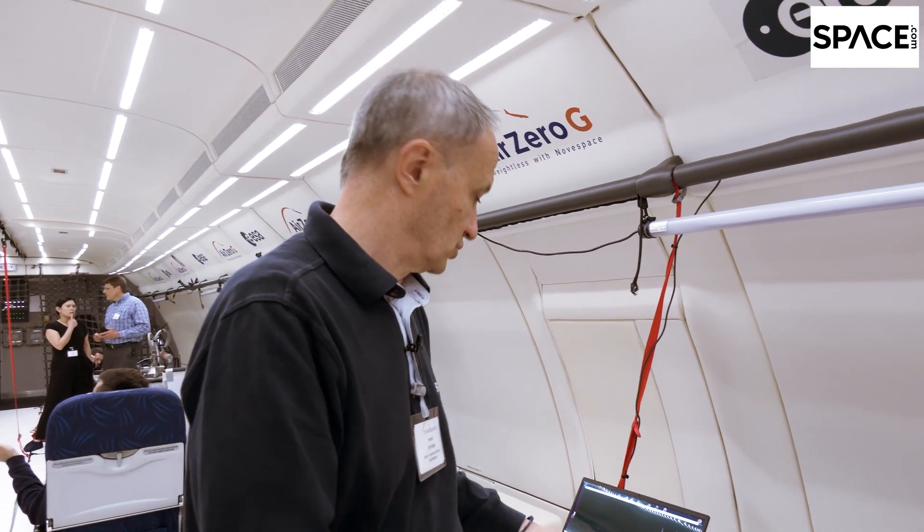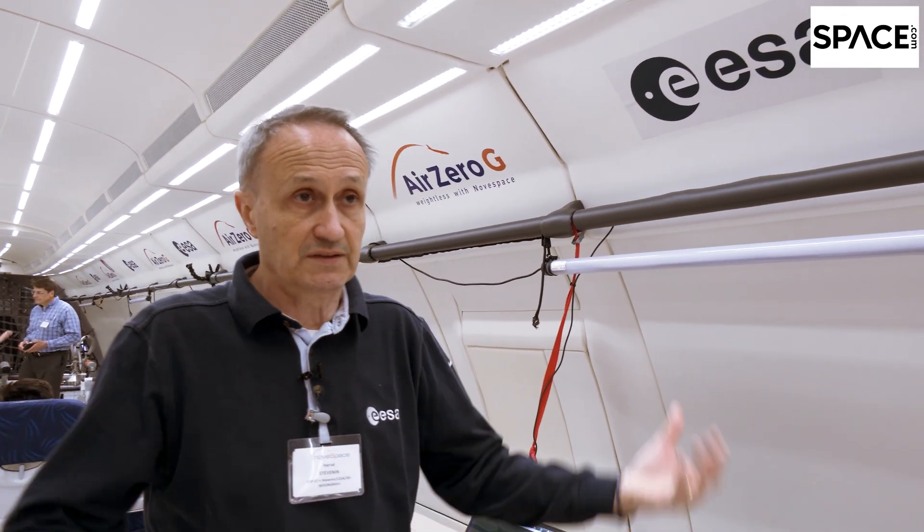When you wear this headset, the resolution is so high that you feel like you're on the Moon — it's really impressive. And if in addition you have partial gravity added to the virtual environment, and when you want to move around you move like on the Moon, you are really embedded into it. We are convinced that there is a high potential for astronaut training in the future combining these two technologies.